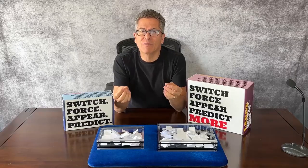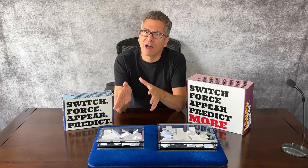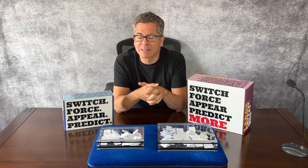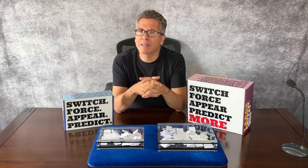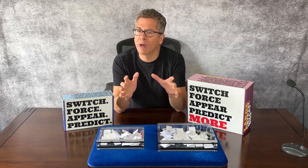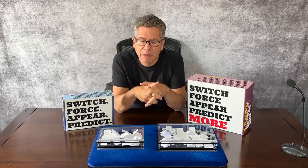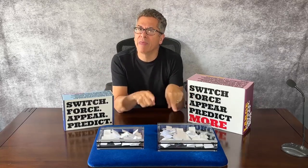I'd get emails from people saying, 'Thank you, you have solved a moment in my show.' Some people bought two crystal billet boxes, but I also got emails that said, 'Could you make a bigger one? This is perfect for this sort of gig, this arena — but if you had a bigger one, I could use it here and there and there.'